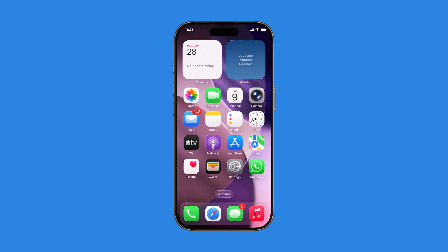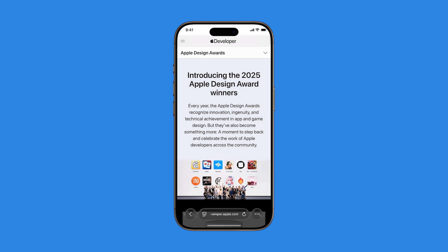Start by opening the Safari app. Go to the website or article you want to save for later. Once you're on the page, tap the menu icon.